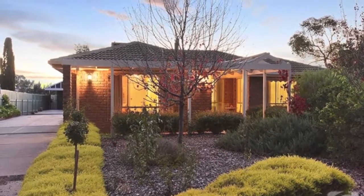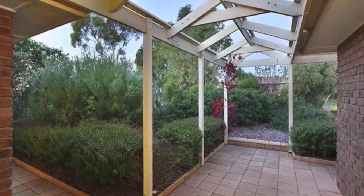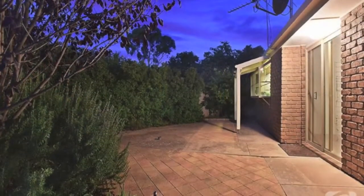Spacious, updated and refreshed, this four-bedroom entertainer is in a quiet semi-rural cul-de-sac. With a generous 700 square metre block, it boasts a sense of surrounding space, yet gardens front and rear are low maintenance.